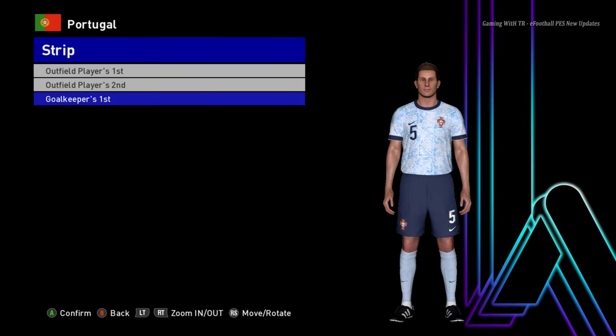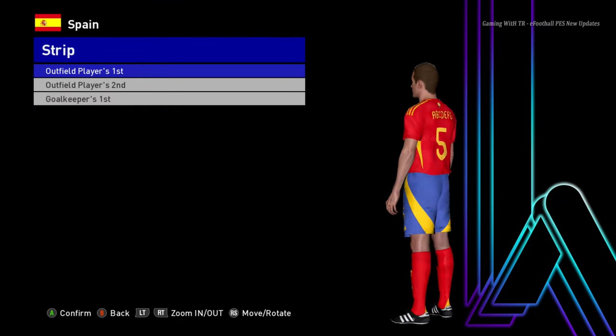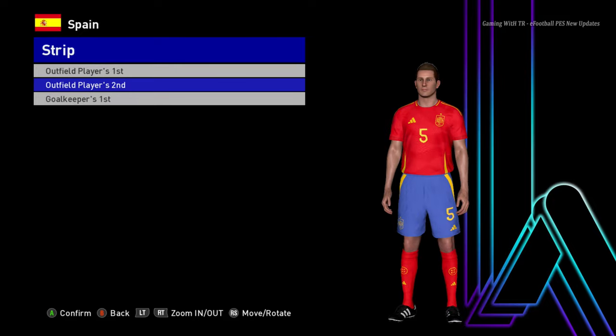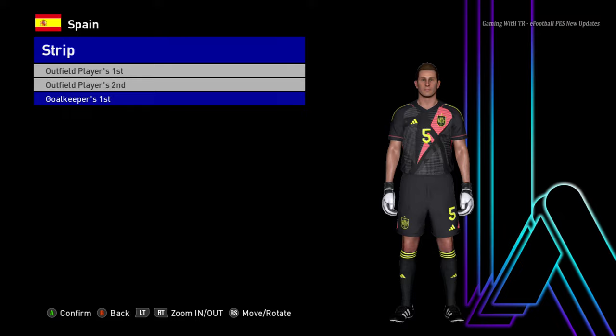And here is the goalkeeper version. Let's go for the next team — here is Spain. This is the home jersey of Spain, here is the away jersey, and here is the goalkeeper version. I'm recording at 1 a.m. and there's still a horn sound from outside.